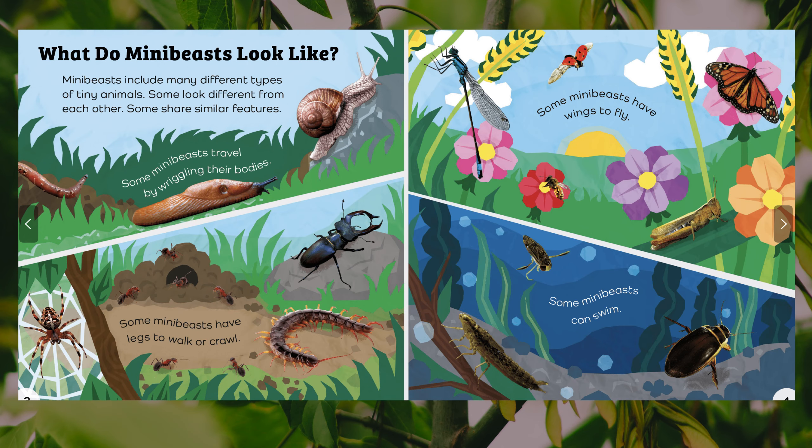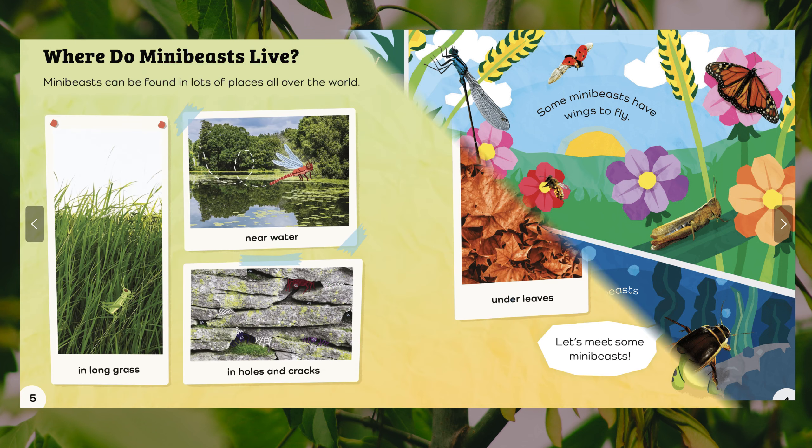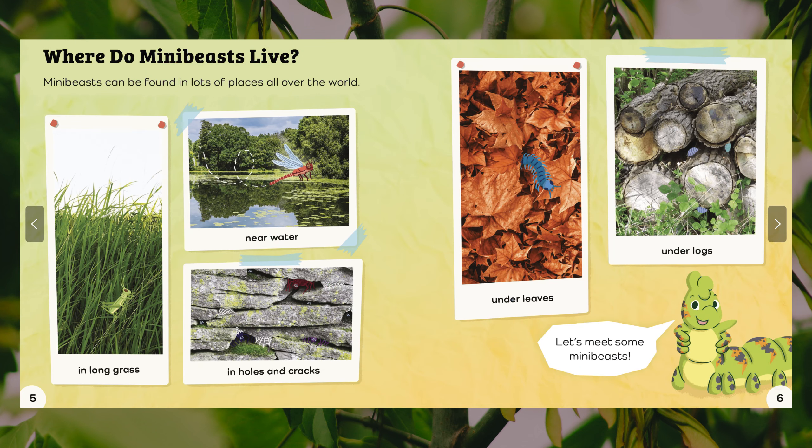What do mini-beasts look like? Mini-beasts include many different types of tiny animals. Some look different from each other; some share similar features. Some mini-beasts travel by wriggling their bodies. Some have legs to walk or crawl. Some have wings to fly. Some can swim. Where do mini-beasts live? Mini-beasts can be found in lots of places all over the world — near water, in long grass, in holes and cracks, under leaves, under logs.